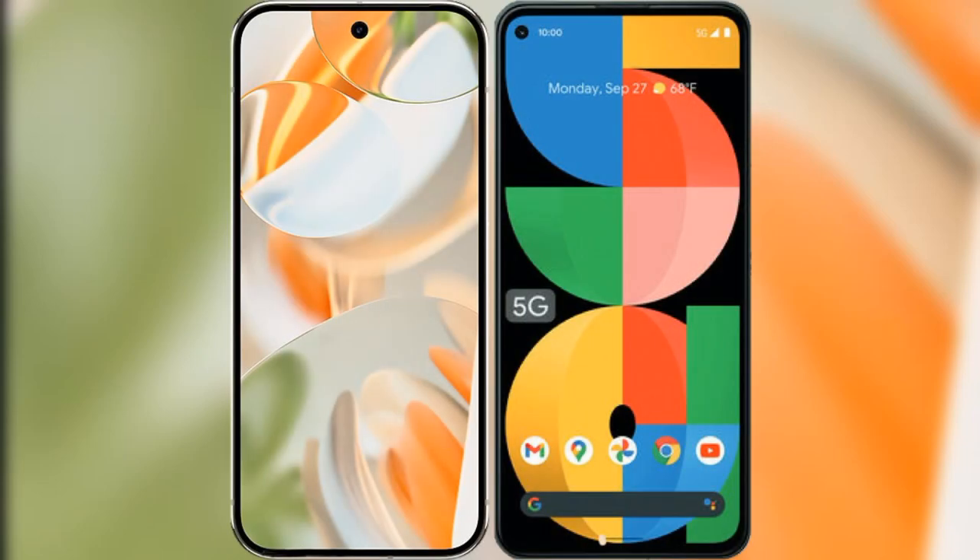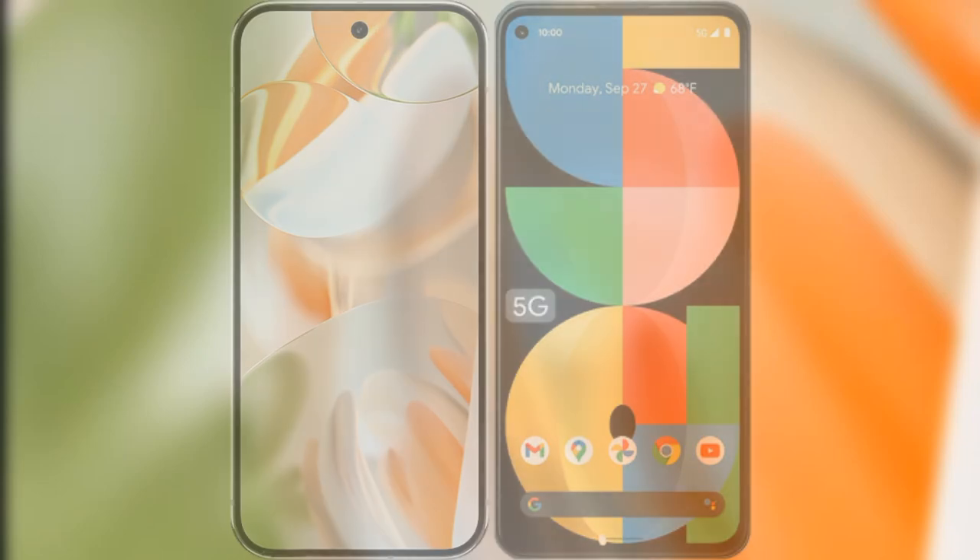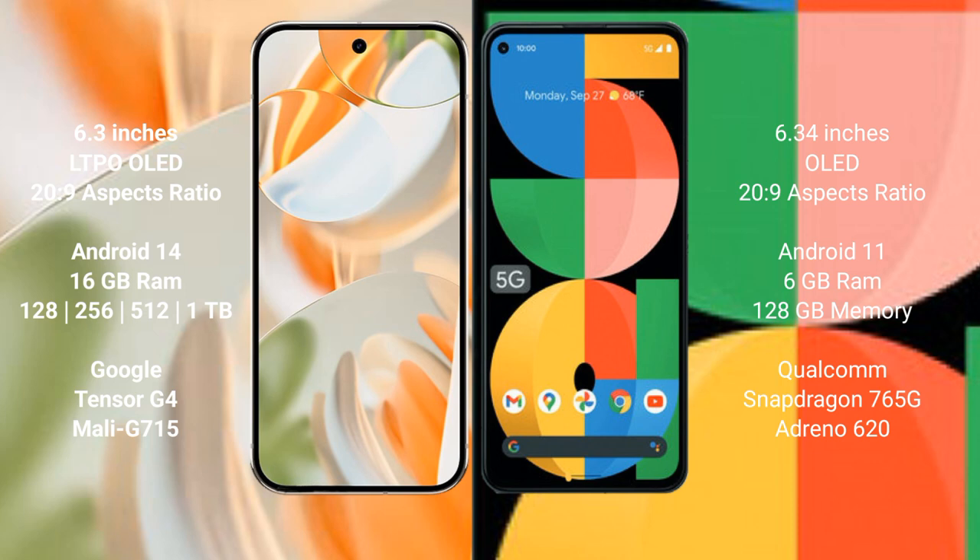I will compare the new Google Pixel 9 Pro with the Google Pixel 5a. The Google Pixel 9 Pro features a 6.3-inch LTPO OLED display, while the Google Pixel 5a comes with a 6.34-inch OLED display.